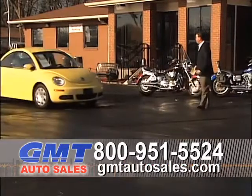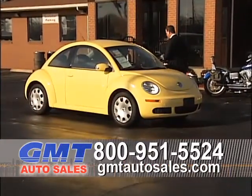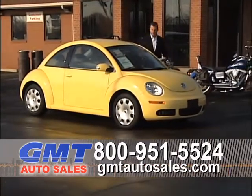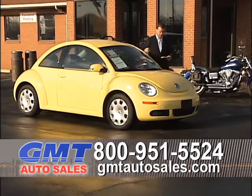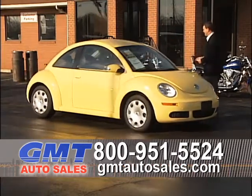Here's a really clean car we just got in — a 2010 Volkswagen Beetle, automatic, full power, leather interior, bumper-to-bumper factory warranty. Super clean car at $15,995 for a 2010. That's a good buy.